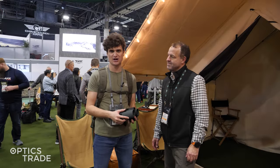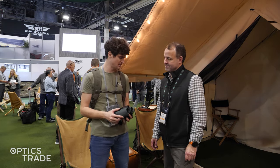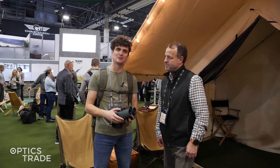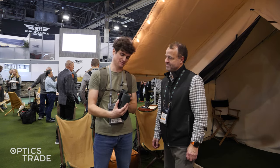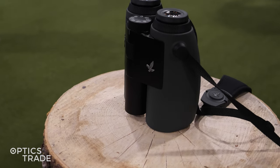Hello and welcome to Optics Trade's YouTube channel. We're here live at SHOT Show 2024 at the Swarovski booth. I'm here with Dean and we're looking at probably their biggest piece of news this year — this is the new Swarovski AX Visio.